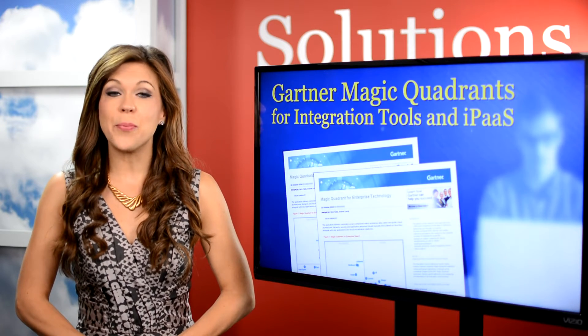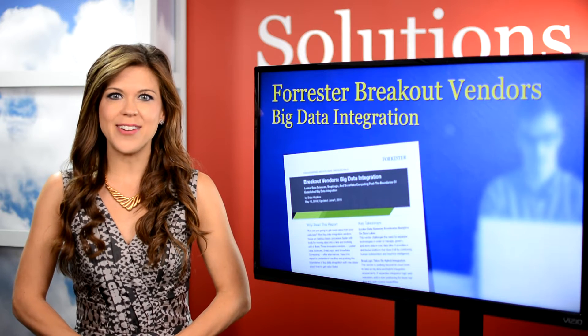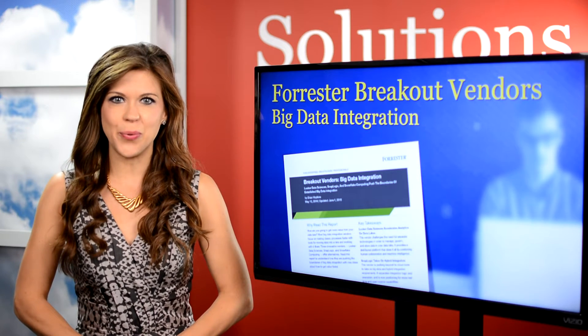Next is Forrester's Breakout Vendors Report for Data Integration. It highlights innovative solution providers that offer alternatives to traditional integration tools.